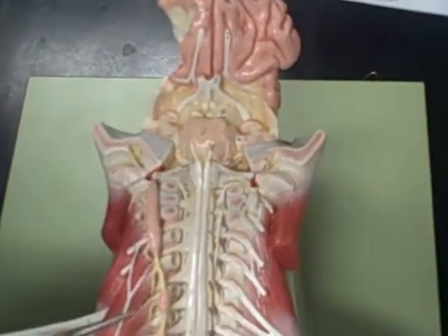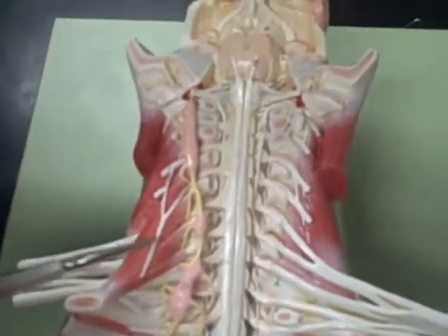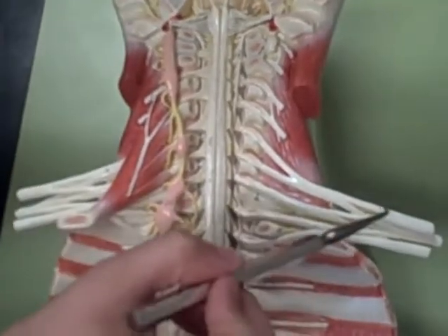The cervical plexus. You're ahead of me already. That's the phrenic nerve. And the brachial plexus.